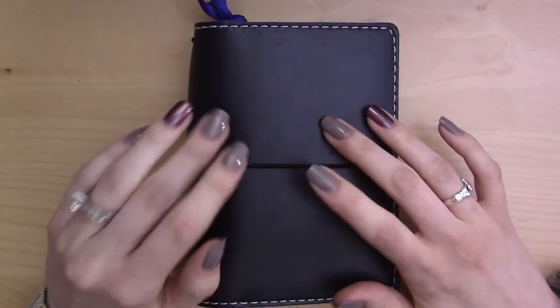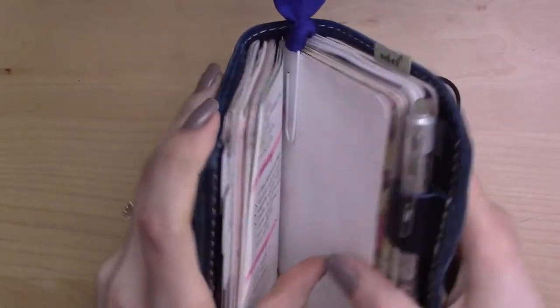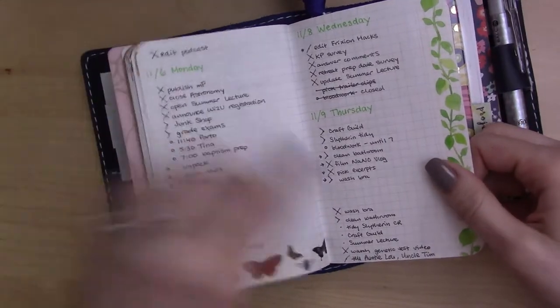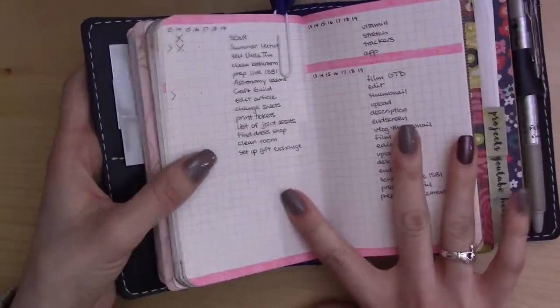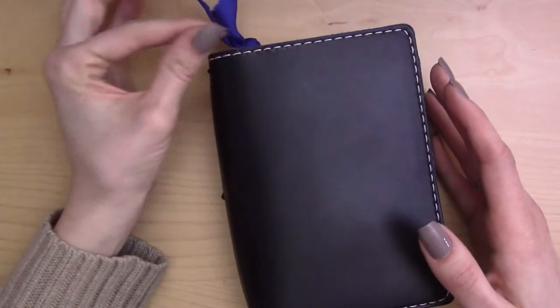Hey guys, it's been one of those weeks where I haven't had the inclination or energy to look at my to-do list too much. I haven't been using my bullet journal on the weekends, and I never put the header in for last Friday. But I'm still plugging away and it's all okay. Most of the things I have to do are small, so it shouldn't take me too long to catch up.